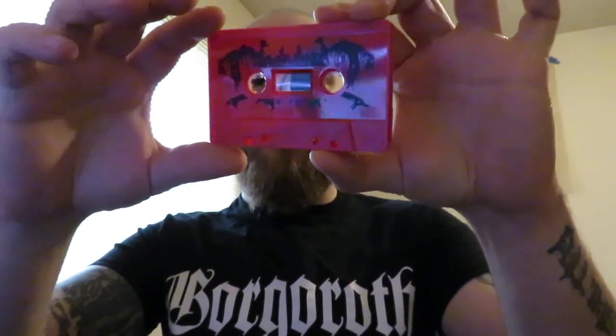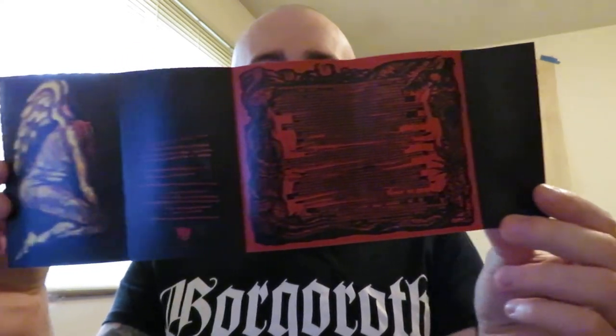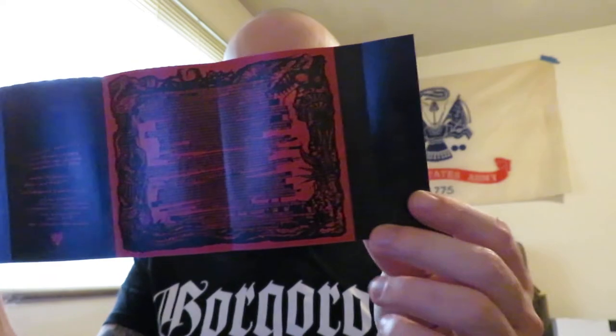Here we go — the next one: Ceremonial Bloodshed, "The Tides of Blood," another Sentient Ruin release. There are releases on other formats for this band as well. Red tape, looks good. The logo is kind of weirdly printed on there but it looks sick. This is a pretty sweet j-card. On this side, very grim, very underground, very cult — it just looks good. The artwork's amazing, I love the logo. This is some really good, punishing death metal too.